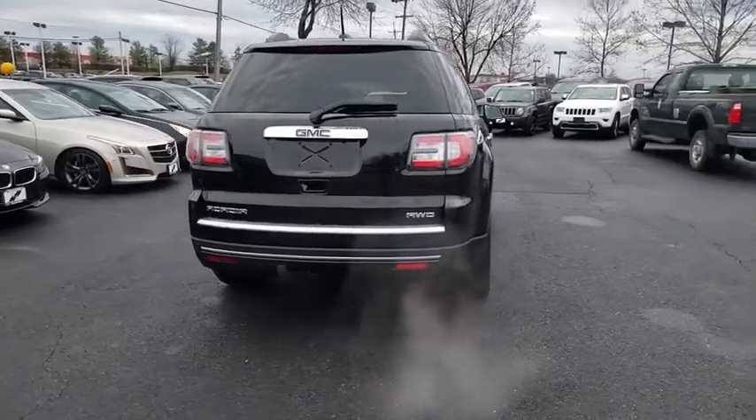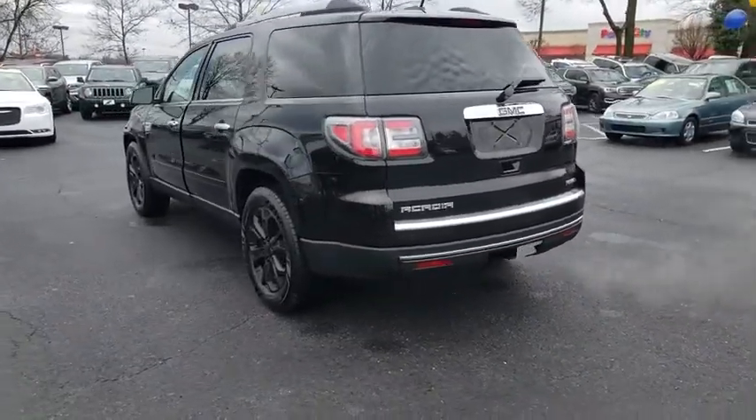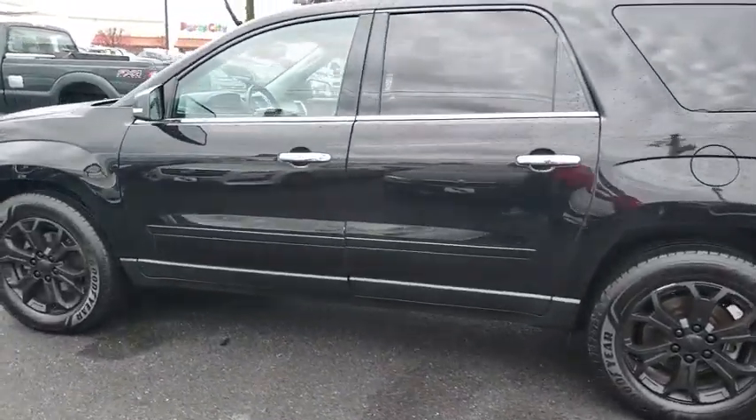This vehicle has less than 50,000 miles. Here are some of this vehicle's great options: power liftgate, navigation system, Bose sound system, power passenger seat.